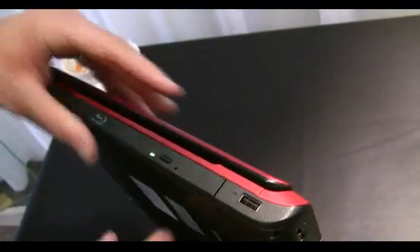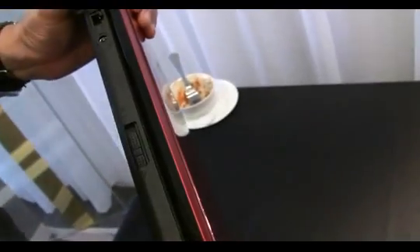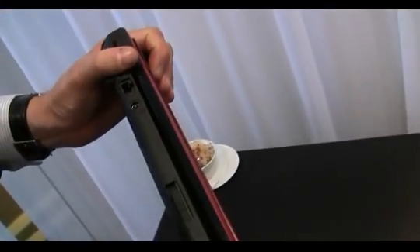There's also a microphone and a headphone port. On the back we have the power connector and the ethernet port as well.